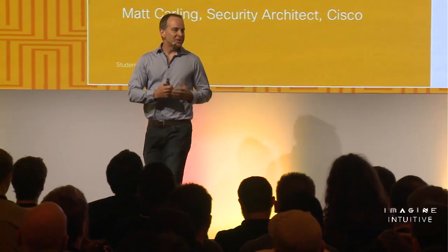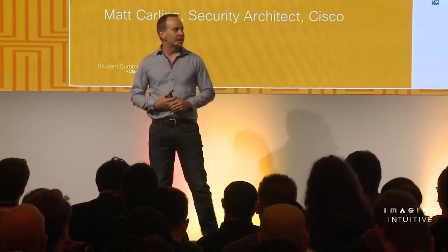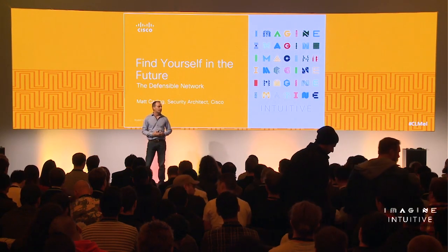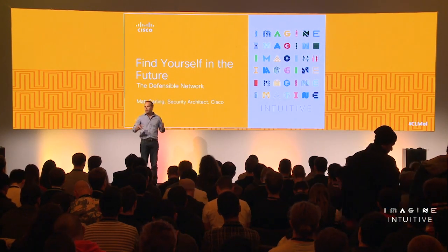Good morning. My name is Matt Carling. I'm an architect within a team at Cisco called the Security and Trust Organization. Some of you may have already attended previous sessions run for the Netacad program called 'Find Yourself in the Future.' Today is the third in that series. Earl presented the attacker landscape and the methods they use, and I'm going to pivot to the defender's side and look at the big holistic picture.